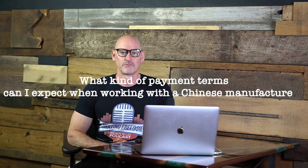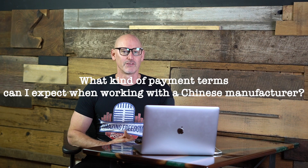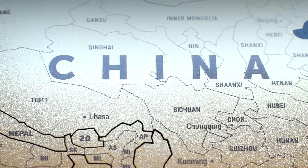What kind of payment terms can you expect when you first go to work with a Chinese manufacturer?